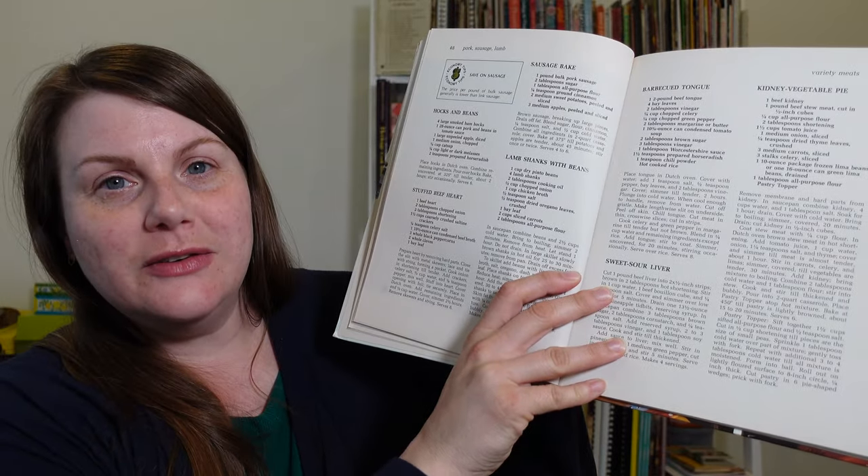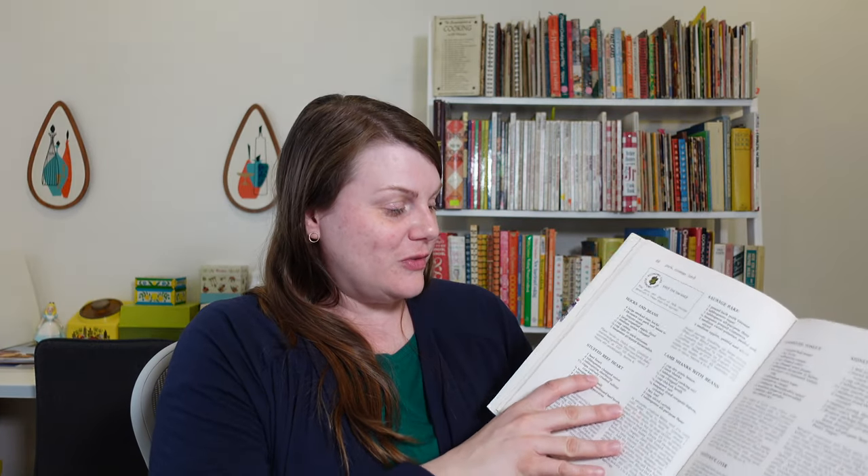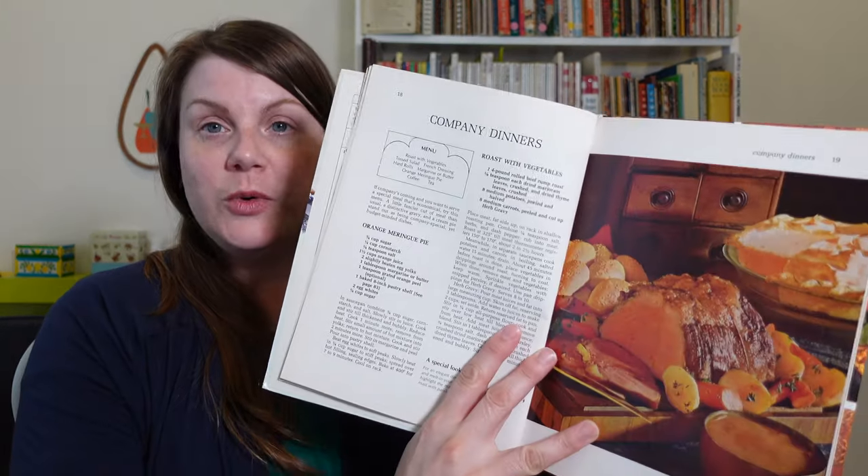There was a recipe I didn't initially see — Sweet Sour Liver. I don't like liver; I have tried and it's just not for me. But this must be the organ meat section because we've also got Stuffed Beef Heart and Barbecued Tongue. I'm curious — maybe one of my viewers can tell me — are these cuts like heart, kidney, tongue, and liver still pretty cost-effective, or have they gone up in price? I know at one time they were a really cost-effective way to get more protein in your diet.